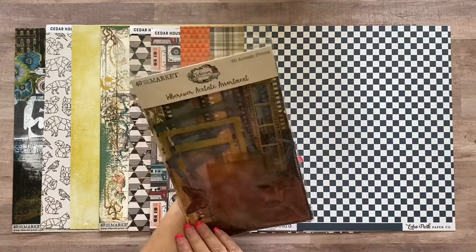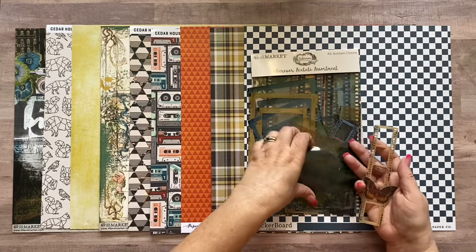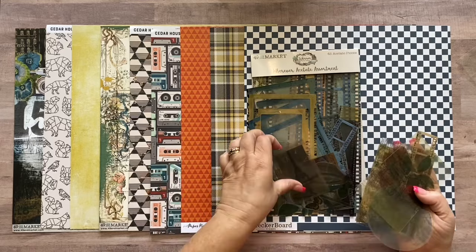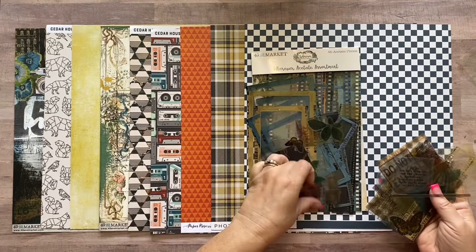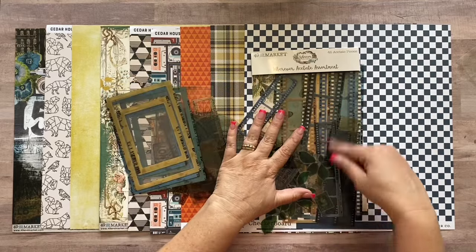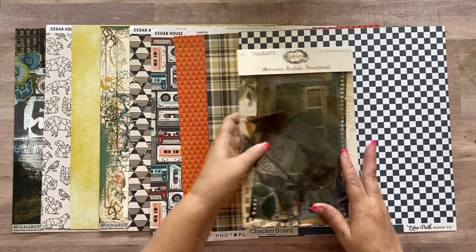First we're starting with the Wherever Acetate Assortment — it's 45 pieces. There are not just film strips; it's all different acetate pieces. There are film strips, a stamp, butterfly, a map of the world, some foliage, other little maps, an Eiffel Tower, hot air balloon, airplane, railroad crossing sign — all different road-trippy type embellishments. Then you also have amazing frames and film strip acetate pieces in three different colors, which are really great for layering photos.